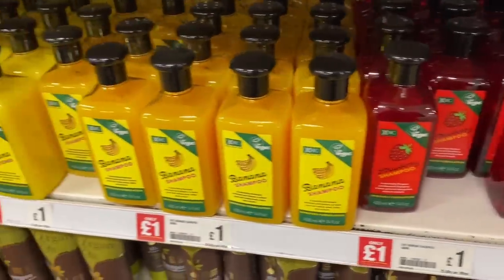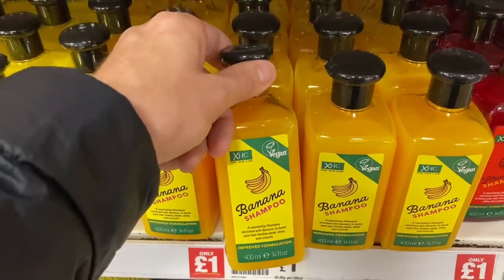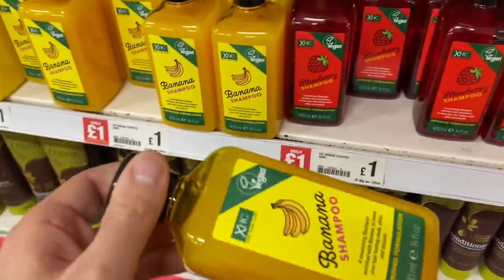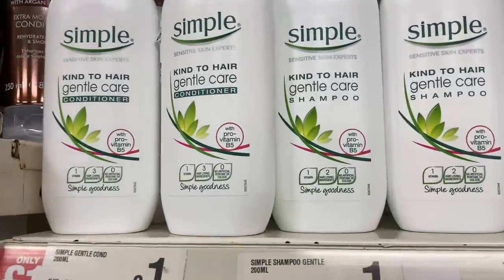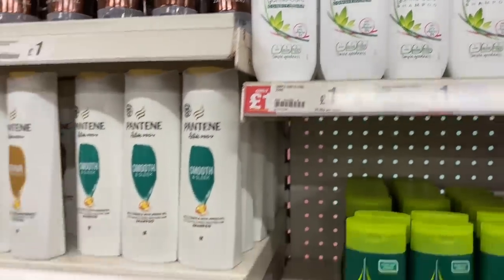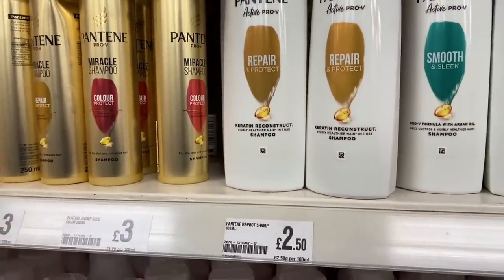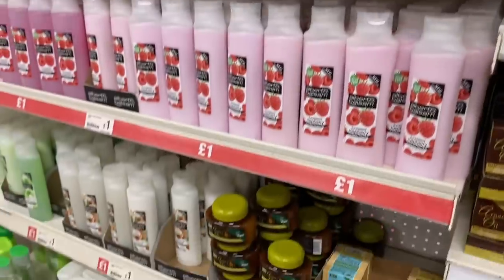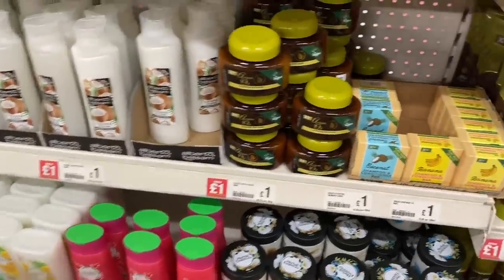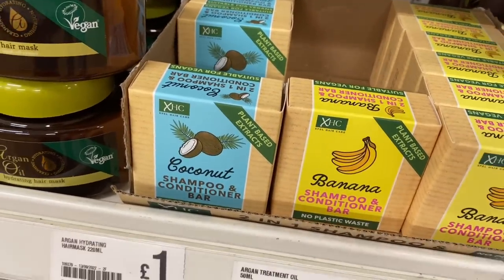They've got these strawberry and banana shampoo and conditioners. I think these are meant to be pretty good going and vegan friendly. I'm going to get the banana one - these remind me of the old-school Body Shop fragrances. You know I love my bananas! They've got Simple shampoo and conditioner for £1.00 as well, which is good. Some branded bits here - Pantene for £2.50. I feel like these prices are pretty competitive. They've also got shampoo and conditioner bars if you wanted to switch to those, and those are £1.00 each.